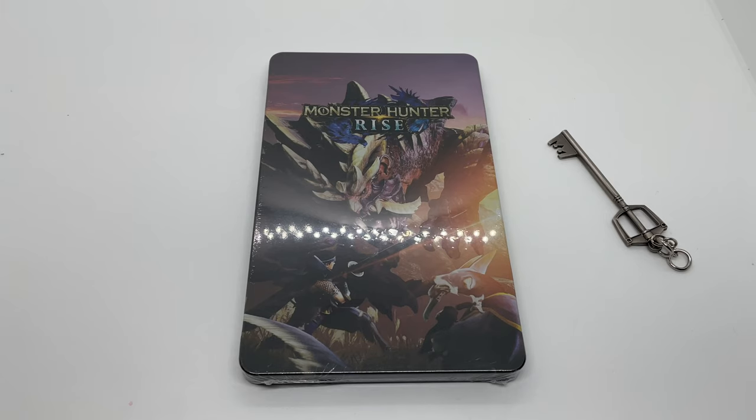Alrighty guys, Mark DeLama here with another unboxing for you today. This time I got Monster Hunter Rise — this is an only-at-Best-Buy exclusive steelbook pre-order bonus. So if you pre-order the game or just pick it up, you get the steelbook free, which is a $20 value — not bad, especially if you're going to pick up this game anyway.